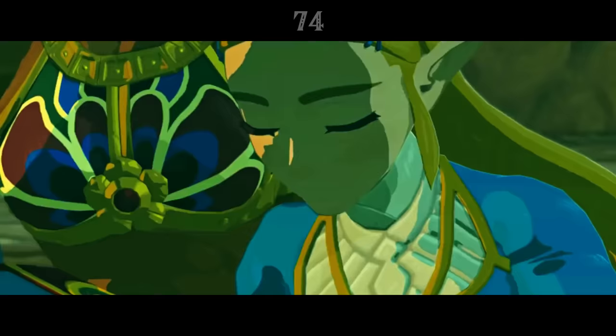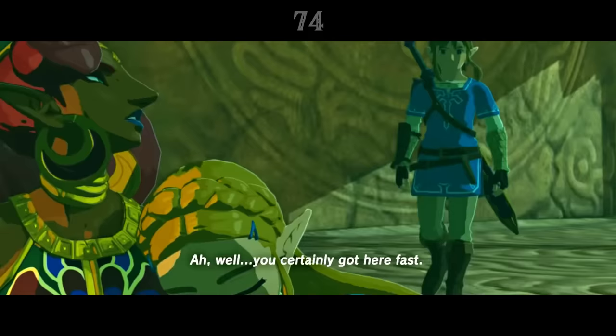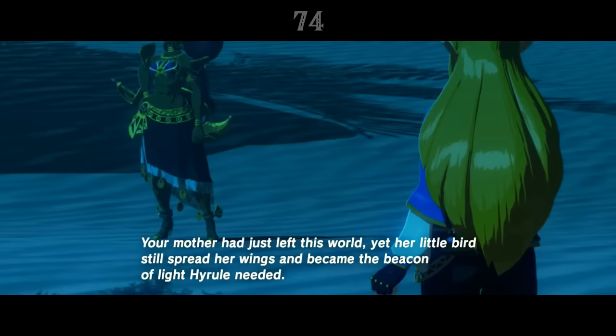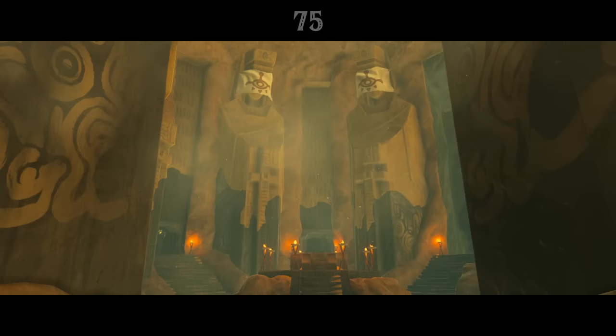Zelda's mother died when the princess was only six, so we never see Hyrule's queen. But she's an important part of the story, not just for Zelda, but for the Gerudo champion Urbosa too. Both her diary and her Champion's Ballad memory show that the two had a very close friendship, which explains why Urbosa becomes so protective of Zelda.